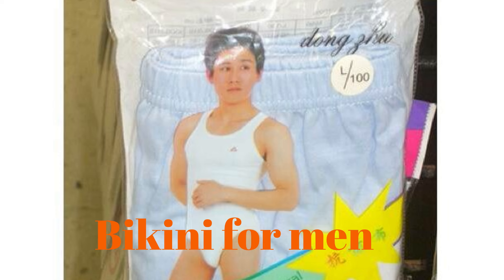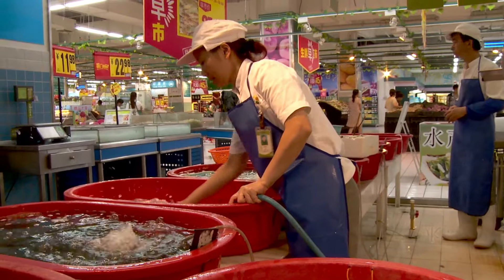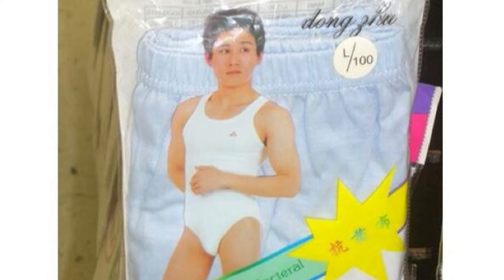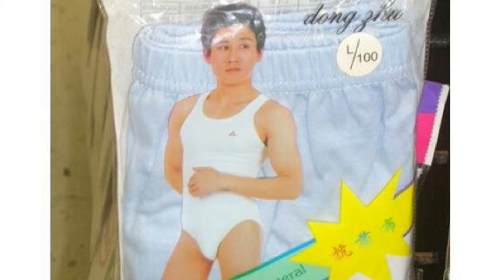Number 20: Bikini for Men. Raw meat is all over the place in Chinese Walmarts, but what about your meat? With this snug full-body underwear piece, you can feel nice and cozy. It's also antibacterial, to protect your important parts.